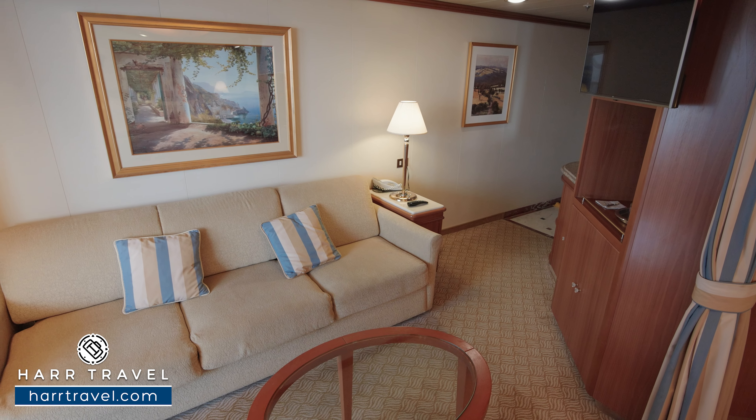As we head in, you're going to find the Princess luxury bed. They're really nice and comfy and upgraded — they partnered with sleep experts to create an incredible night's sleep. You've got upgraded pillows, mattress, and linens. This bed can split apart into two twins if that's your preference, and of course you can always tuck your large bags away underneath in either configuration.